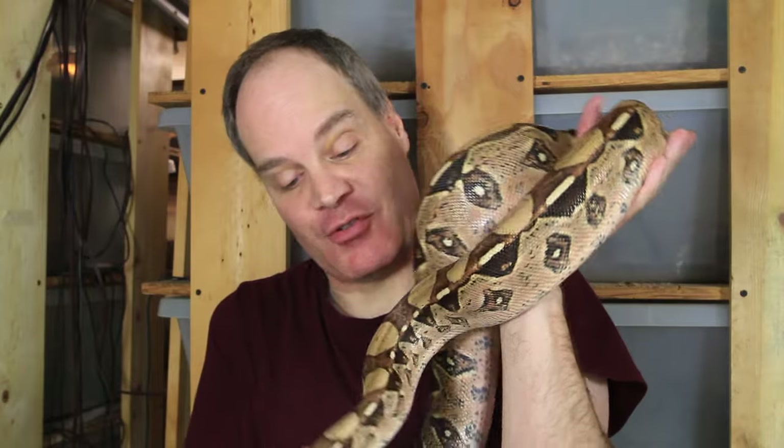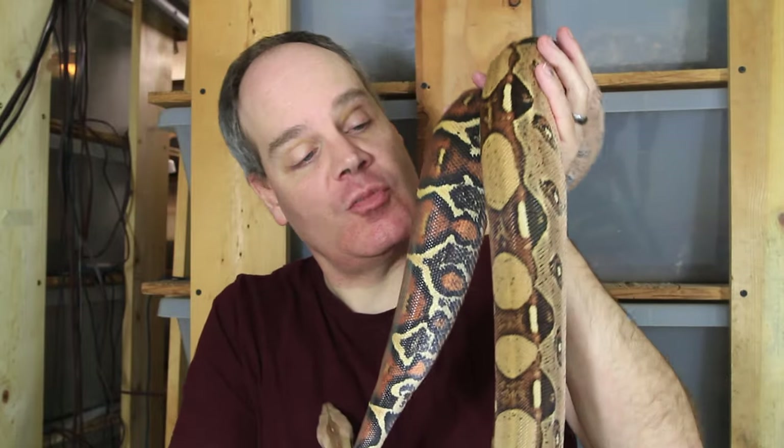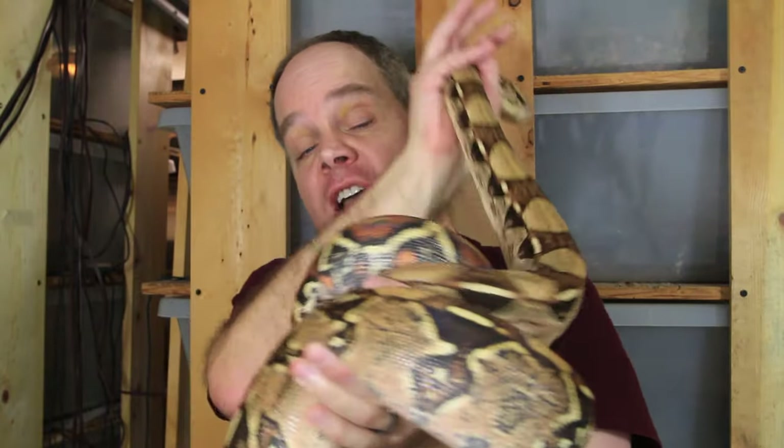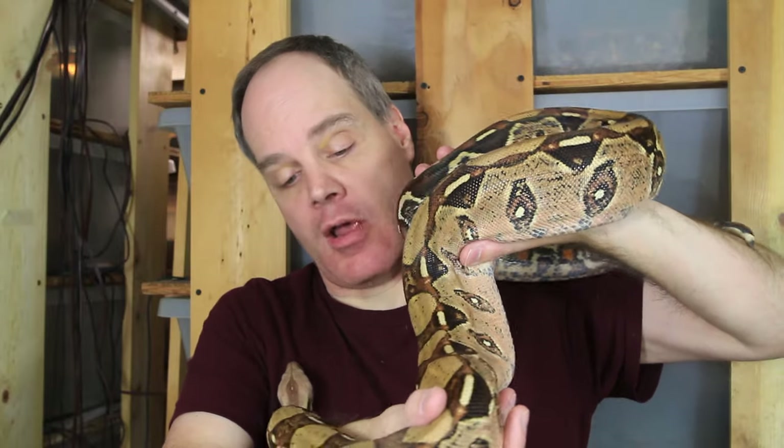This is my other female Branchia boa, and unfortunately she's in shed right now so her colors are kind of muted. She's not quite as colorful as the first female, but she's got this really beautiful, really crisp, well-formed pattern. I love the shape of the saddle — she's got these round oval spaces between her saddles, and the saddles have this really nice bold white dash on each side. It's a really beautiful combination of color and pattern, and I was always going back and forth between which female I liked better.